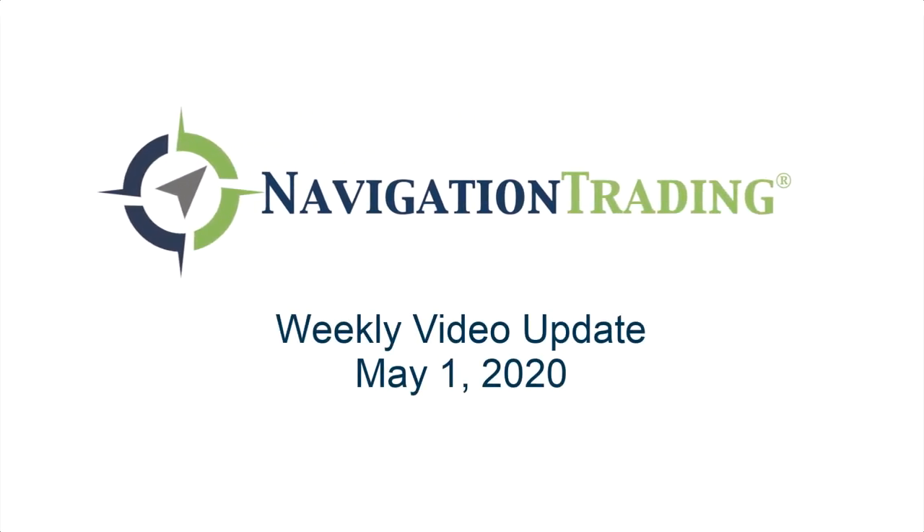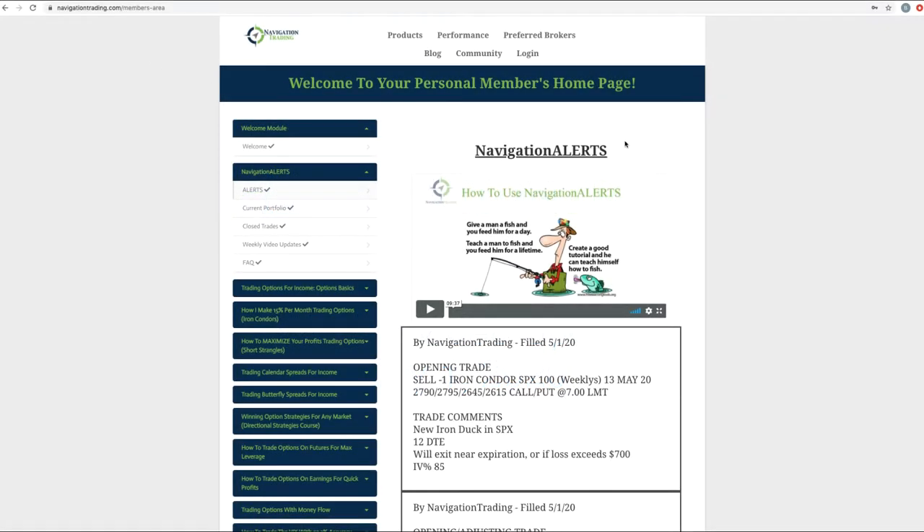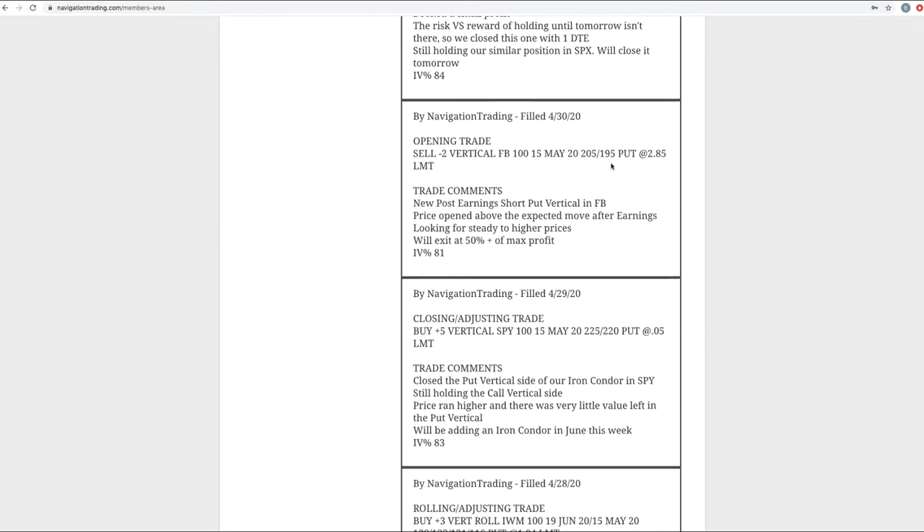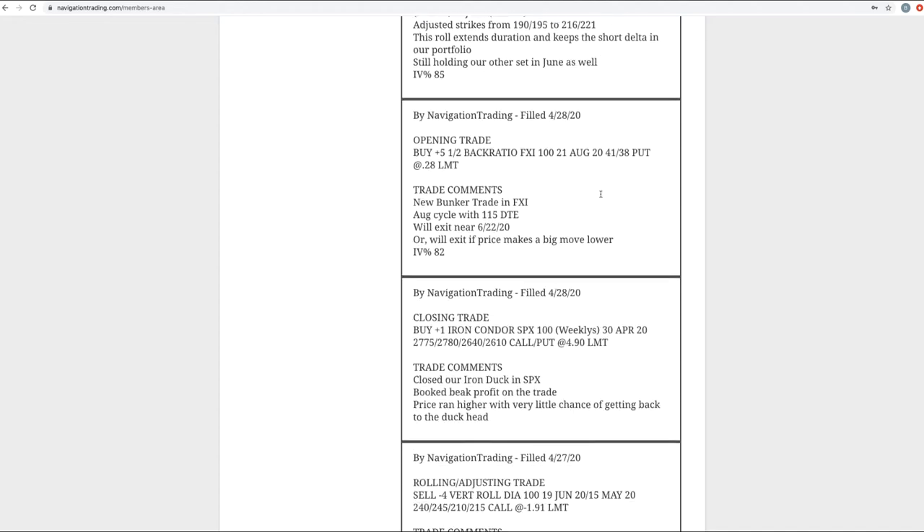Happy Friday, Navigation Traders. Today is May 1st. Welcome to this weekend's video update. Let's jump right into the alerts and then we'll get into thoughts on the overall market as we go through.